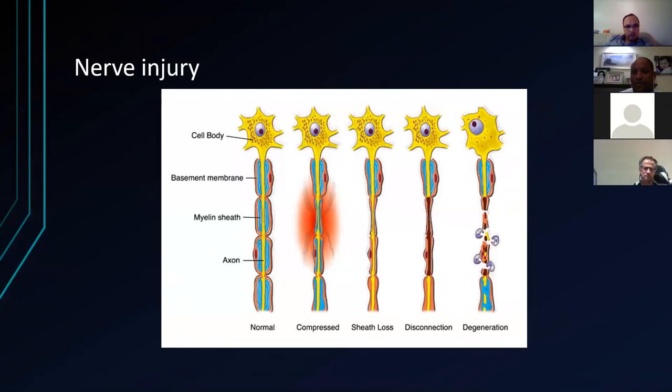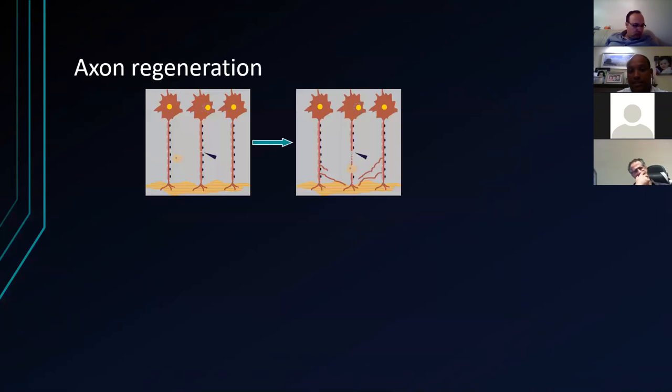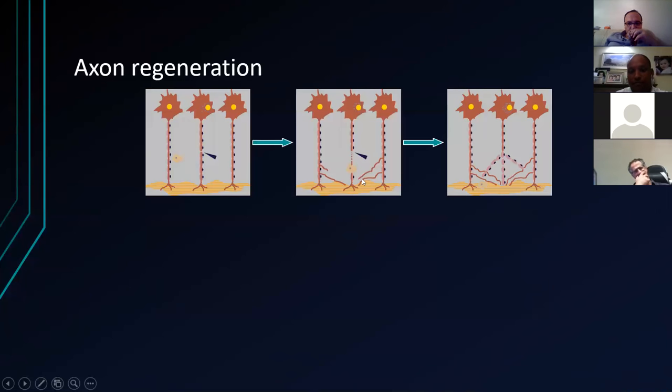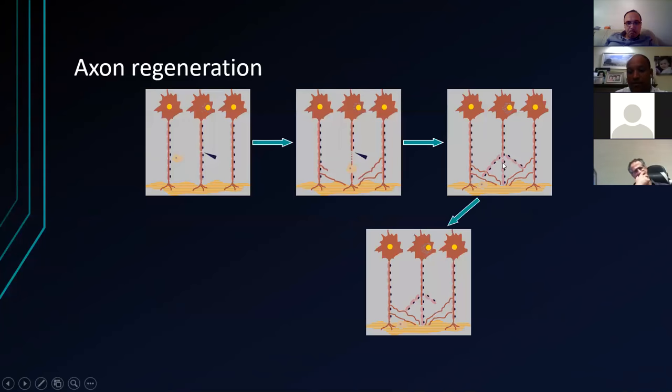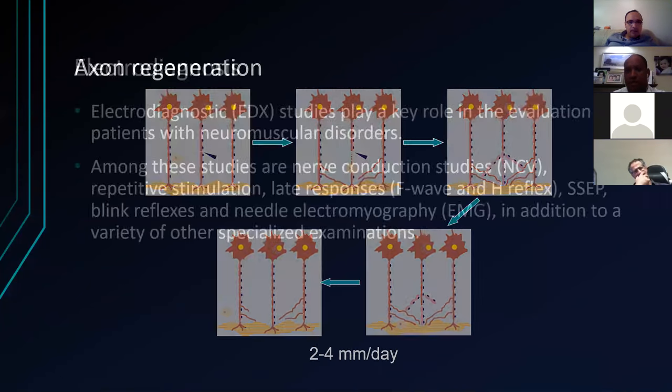Here's a demonstration of how the axon works. With disruption or compression, the myelin sheath is lost — that's your axonal loss and the disconnection. You can see the Wallerian degeneration occurring here. With severe disruption, axonal regeneration can happen, but it's a very slow process. Occasionally you can get some reinnervation from adjacent nerves as well.